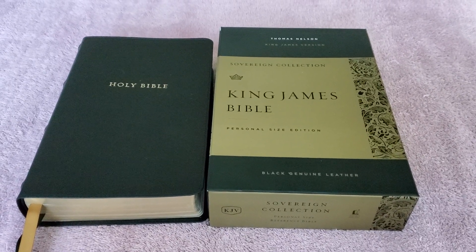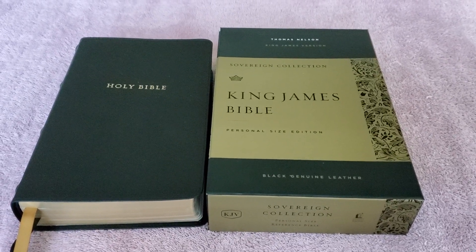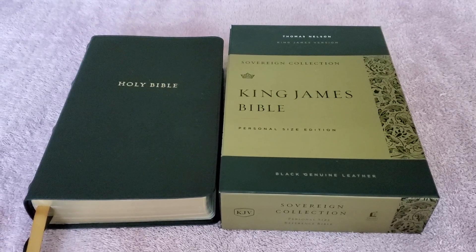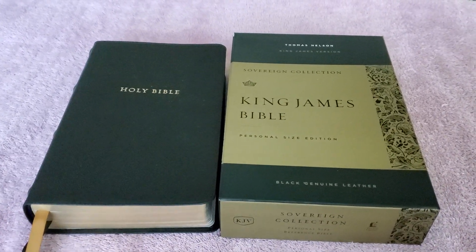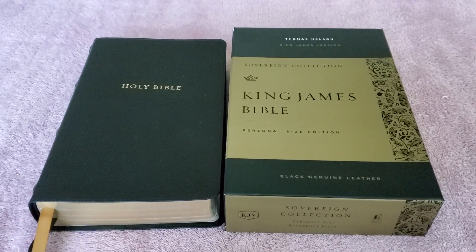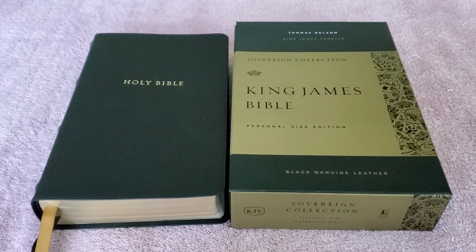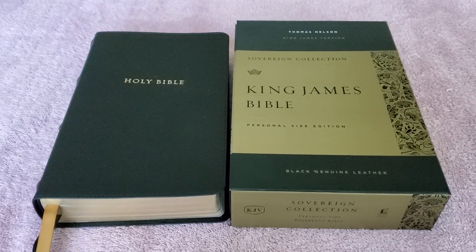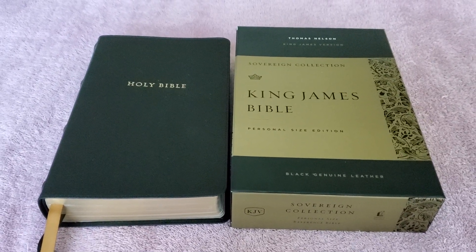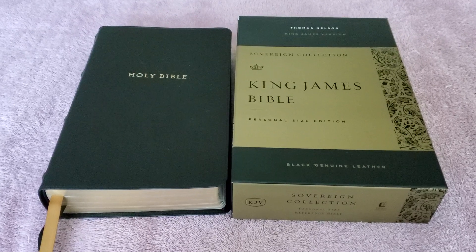Hey everybody, this is just going to be a quick update on the Thomas Nelson Sovereign Collection King James Version of the Bible. As I said previously, this is an awesome Bible. And if you're looking to get a new King James Bible, this is the Bible that you need to get. This is a must-have. I'm really impressed with this Bible. I gave it a good review when I did an initial unboxing, and after a few days, I still really like this Bible.